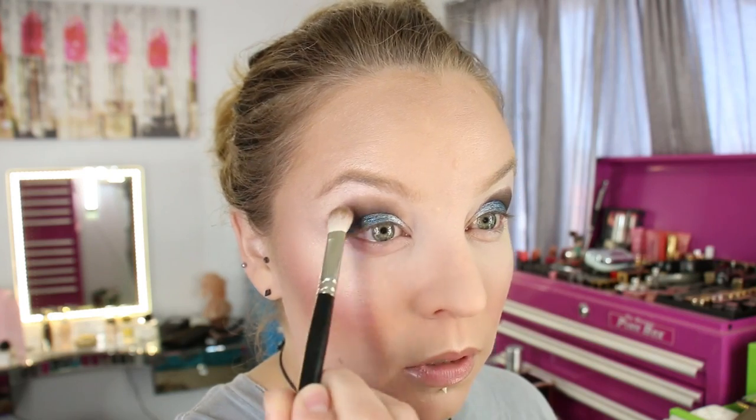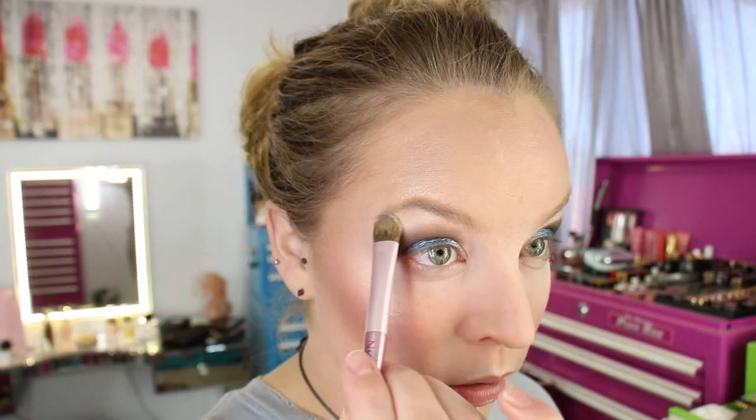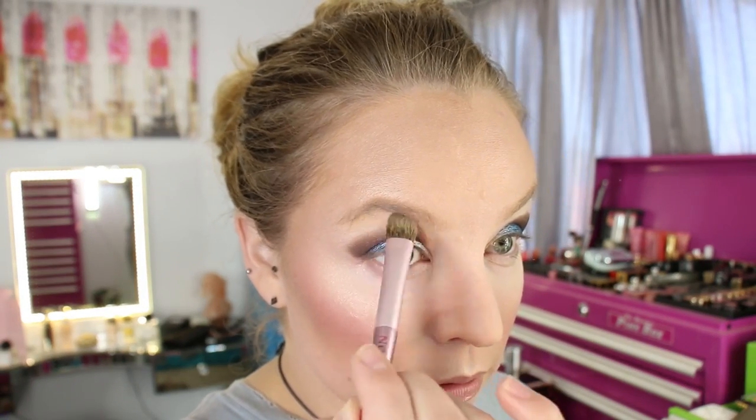I want to put down something underneath the brow first. Using a flat shader, I'm going to go into Banana Date, which is the darkest of the matte highlight shades — it's the bigger pan. I'll put this underneath the brow and bring it down.